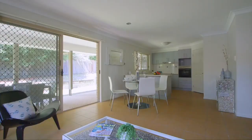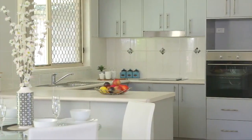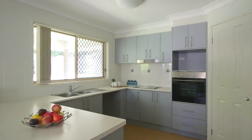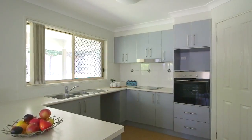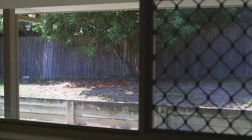The informal living space which flows off the kitchen is big enough for a second lounge setting and a dining setting. The kitchen is very clean and provides plenty of cupboards, a separate pantry and a fridge space to accommodate a king-size fridge.